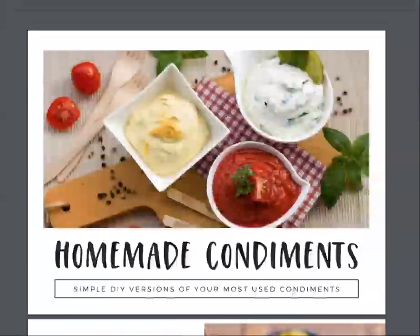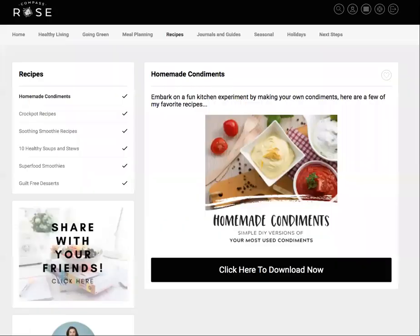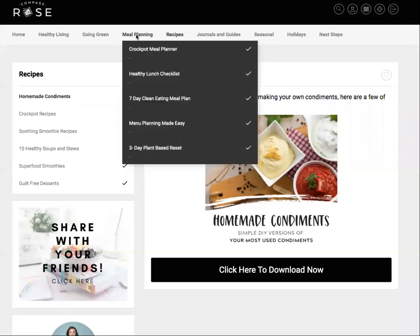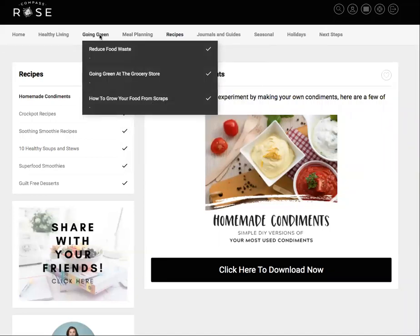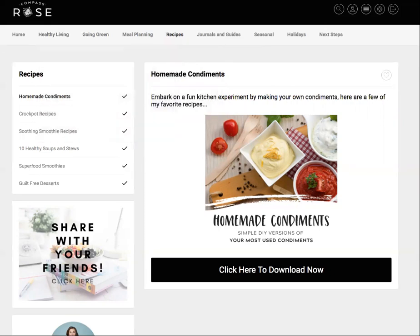So if you're ready to start getting a little bit more creative in your kitchen and start trying some new things, check out this homemade condiment recipe guide. It's inside my nutrition resource library and it's completely free for you to sign up. Once you sign up with your name and email address, you're going to be entering this library that has all kinds of guides — not only the homemade condiments, but also crockpot recipes, soothing smoothie recipes, soups and stews. You'll get access to meal plans, learn how to go green at the grocery store, and grow food scraps. I hope you enjoyed this homemade condiment guide — I cannot wait to hear how you like it. I will see you inside.